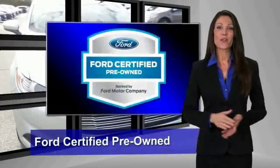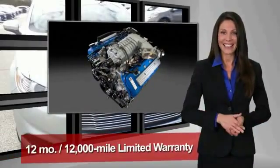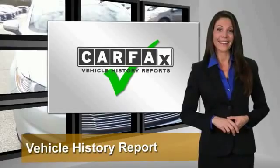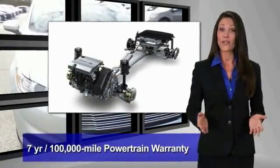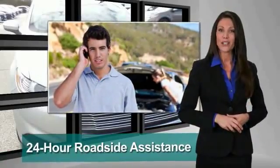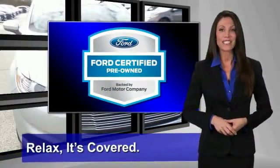This Ford-certified pre-owned vehicle has undergone a rigorous 172-point inspection by factory-trained technicians — we notice everything. Enjoy the confidence of a comprehensive limited warranty that offers coverage on more than 500 components. Relax, it's covered. See your dealer for details.